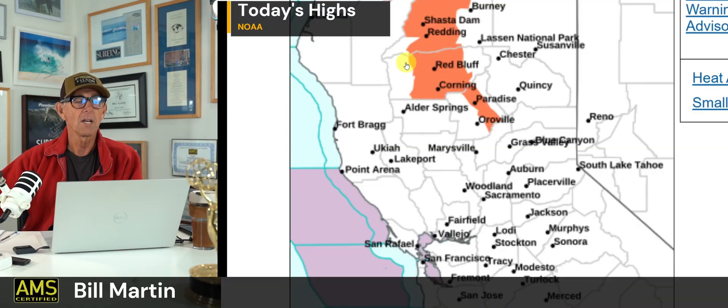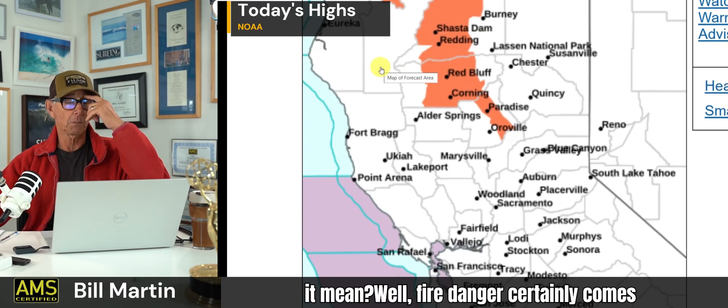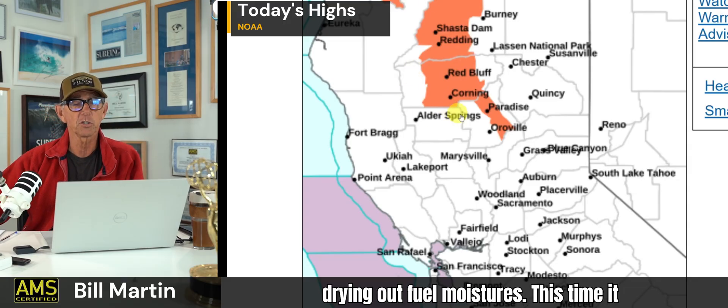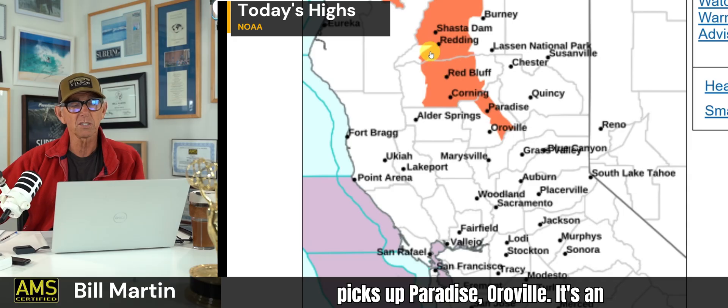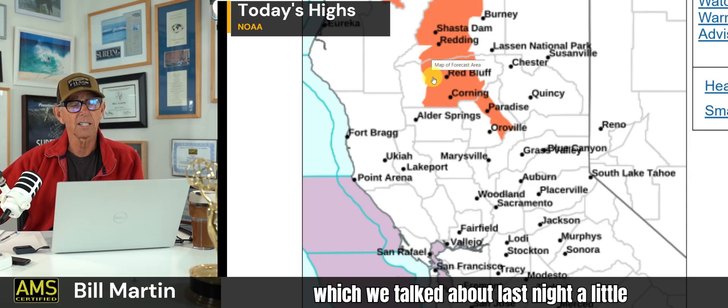Nobody's there this morning. This is the heat advisory — what does it mean? Well, fire danger certainly comes up, but it's not code red yet. It is drying out fuel moistures though. This picks up Paradise and Oroville — an interesting footprint for the heat advisory.